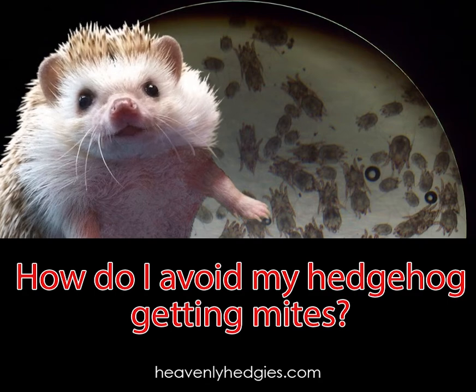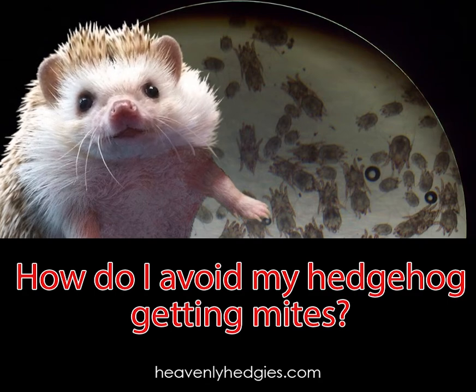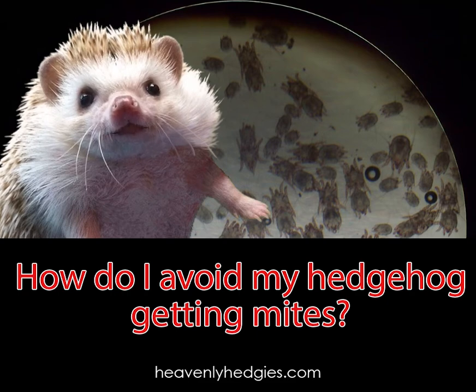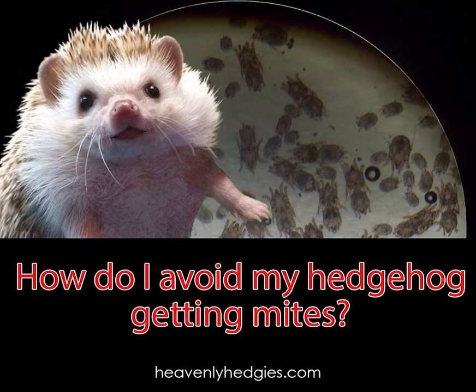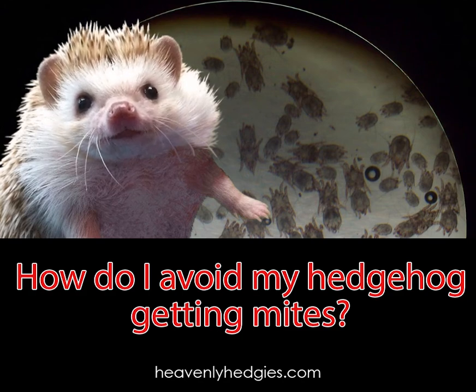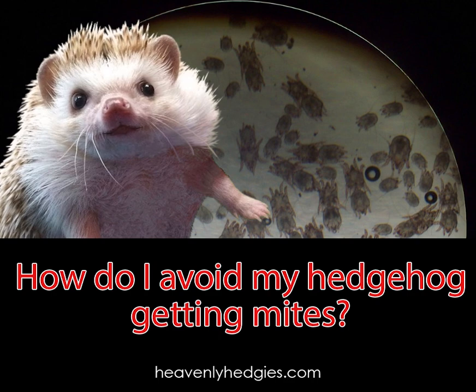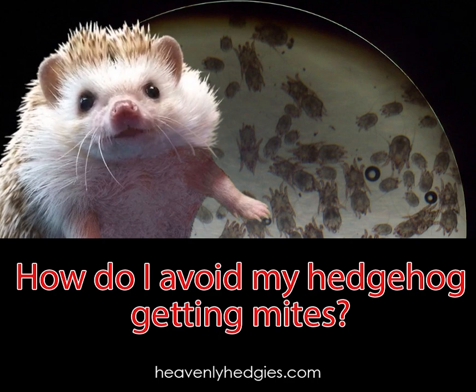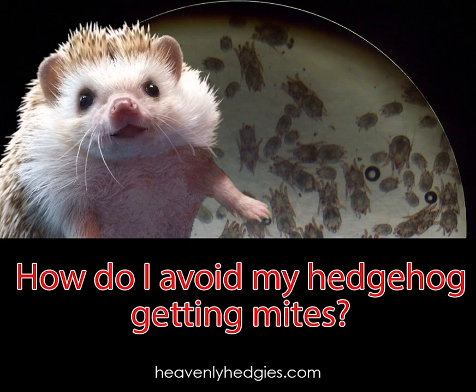Oh hedgie, I'm getting itchy just talking about this topic! Thanks for bringing this question up, Emma, so other hedgie owners can learn too. If you want to know something about hedgehogs, you can leave a comment below or write me on my website. If you learned anything from this video, please comment, like, and subscribe. Until next time, bye for now.